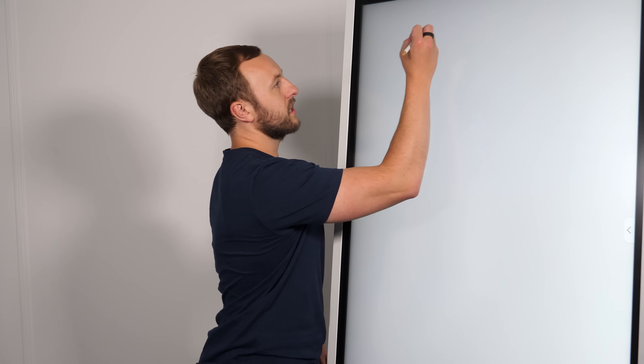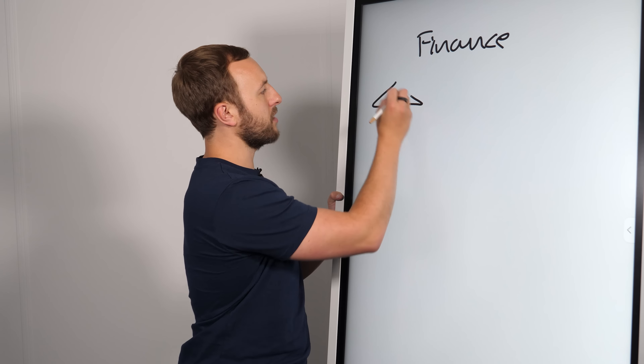The obvious thing to be thinking about with this is finance. In case you don't know the difference between a buy-to-let and a buy-refurbish-refinance: in a buy-to-let property, you are renting it out to, let's say, Pete — a happy gentleman, or lady, that wants to rent this property out and pay you money on a monthly basis.